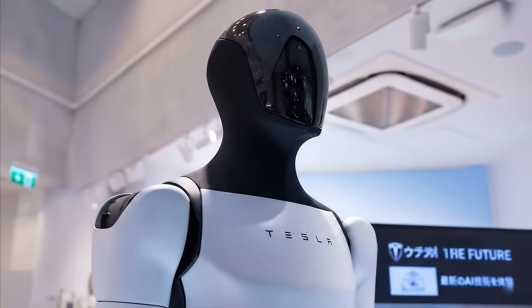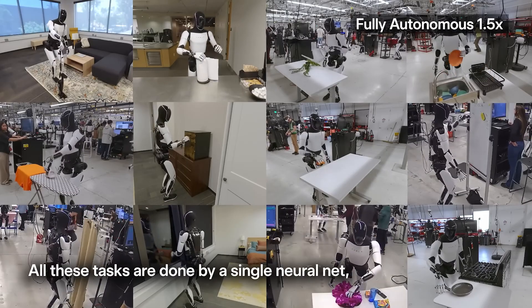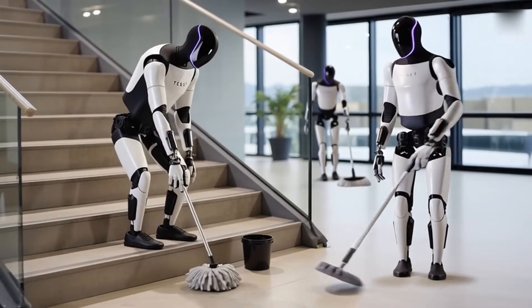Tesla's Optimus Gen 3 isn't just a robot anymore. It's learning, cooking, cleaning, and handling household tasks with near-human dexterity. Musk calls it sublime, and seeing it in action is unreal.